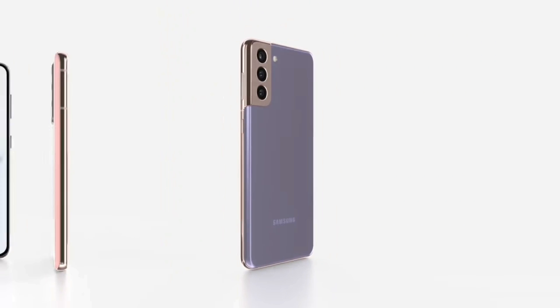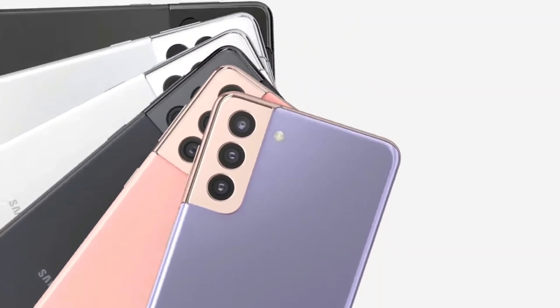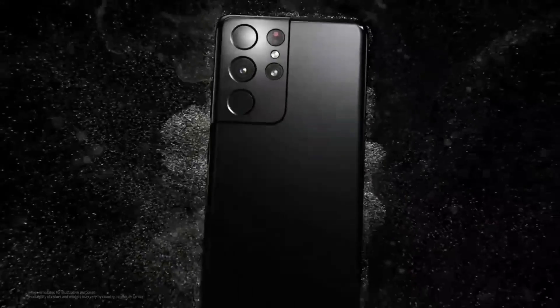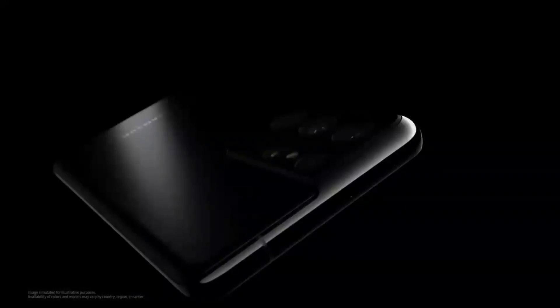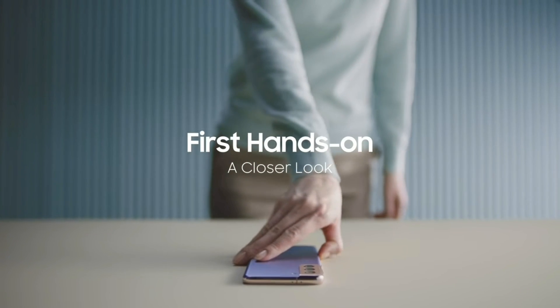Samsung Galaxy S21 series is getting a new update in Germany. Previously I covered news about the Galaxy S21 series getting the August update in Chinese markets, but now this update is rolling out to international markets. This is not an Android 12 or One UI update — it is basically a security patch which fixes bugs and improves stability. Currently this update is only available for Galaxy S21, S21 Plus, and S21 Ultra in Germany, and soon it will be available in other markets as well.